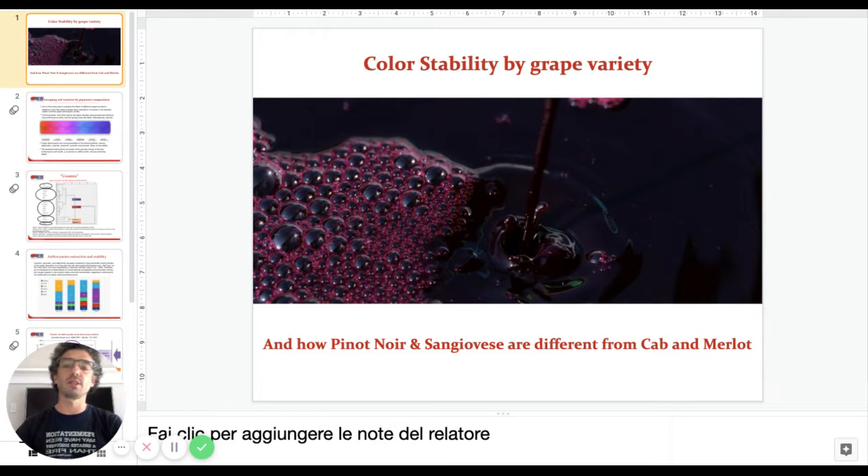Good day, my name is Marco Bertaccini from AEB. Today I'm going to tell you a little bit about a study that AEB has been doing with the University of Torino, looking at color stability in different groups of varieties. Varieties were grouped according to their composition in anthocyanin.